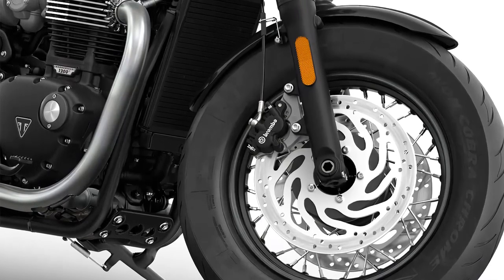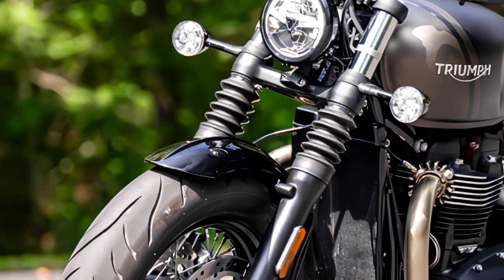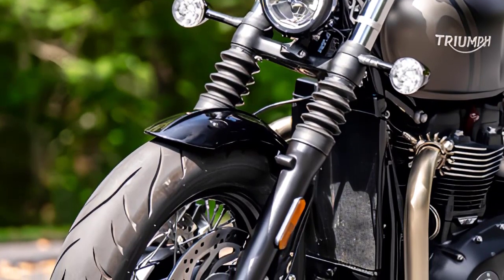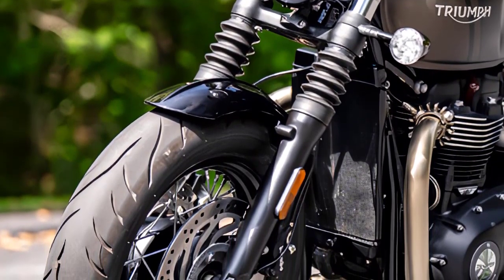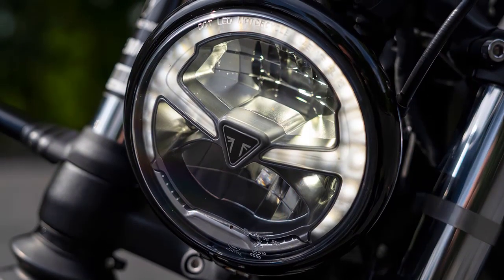The Bobber's ride is enhanced by new twin Brembo front brakes and discs, show forks, a 3.17-gallon tank, and a 16-inch front wheel. Full-LED headlight and single-button cruise control add to the Bobber's incredible level of specification.